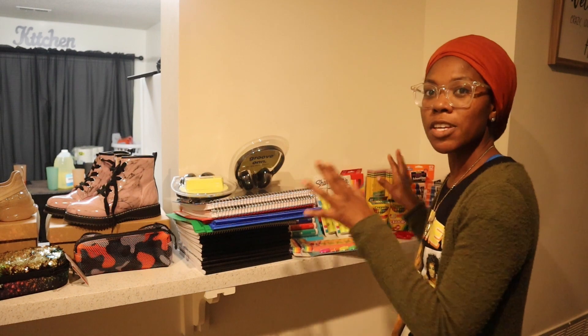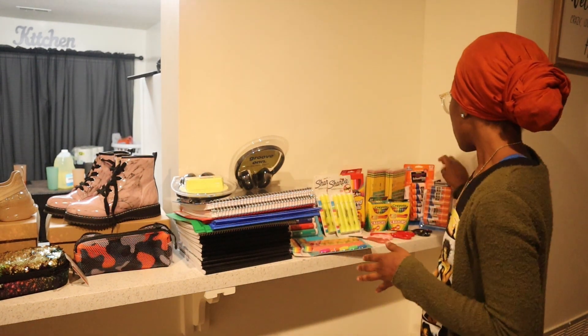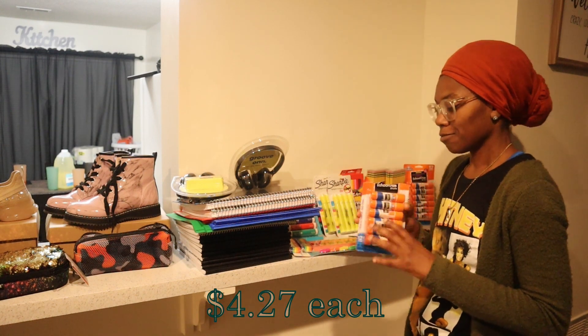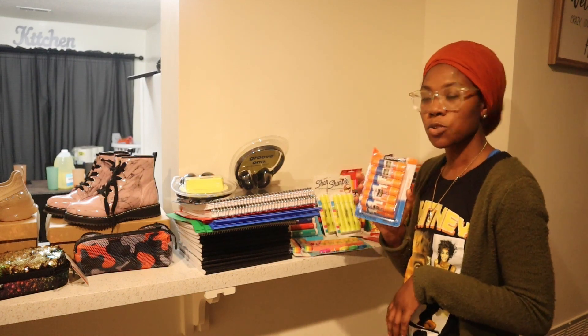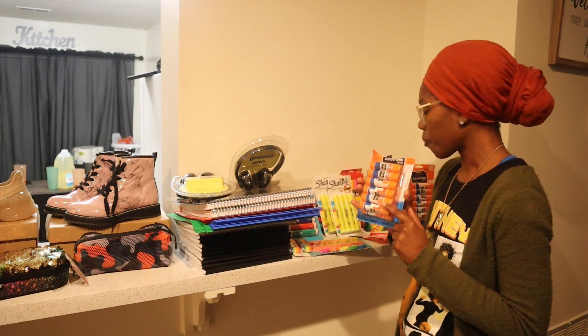Alright guys, so we're going to start on this side — this is where I have all of their school supplies. They both needed glue sticks. My four-year-old may have ripped the top off one, but they both needed glue sticks so I got the Elmer's glue stick 12-packs.